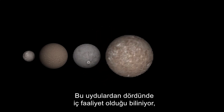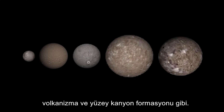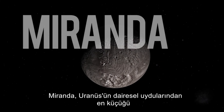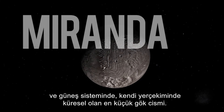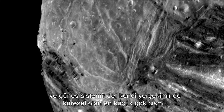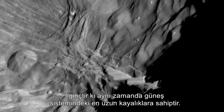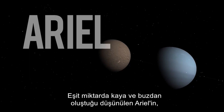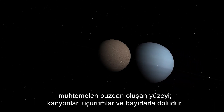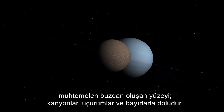Four of these moons have known internal processes such as volcanism and surface canyon formation. Miranda is the smallest of Uranus' round moons and one of the smallest objects in the solar system to be spherical under its own gravity, yet strangely it also has the tallest cliffs in the solar system. Ariel's surface terrain, probably of ice, is cross-cut with canyons, scarps, and ridges.